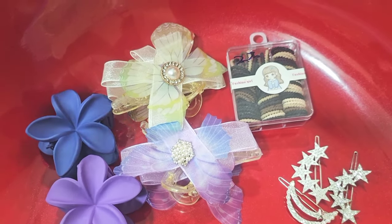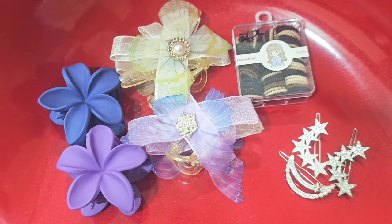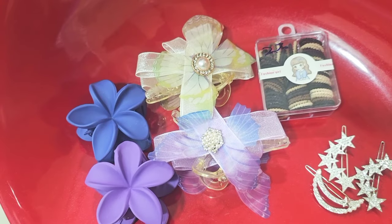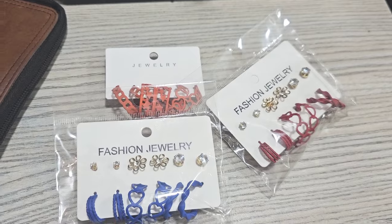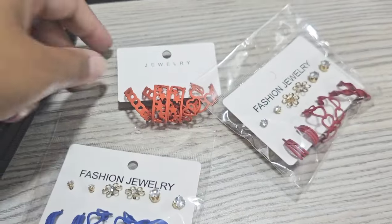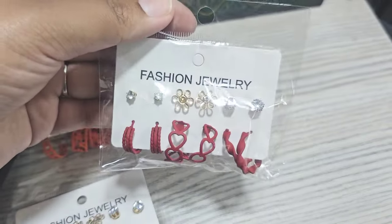You might think I have opened a whole shop! But friends, I utilize all these things. When I feel something is no longer for me, I do giveaways — so this circle keeps running. It is a good thing because I am earning and I have to use these items.